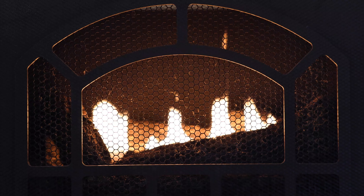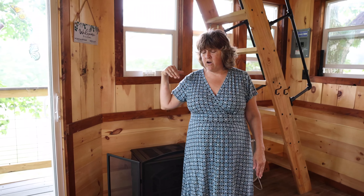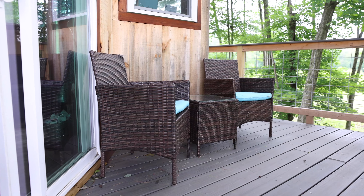So cozy and warm in the wintertime — it is open year-round. Out of the sliding glass doors we have a wraparound deck all around with some seating outside.